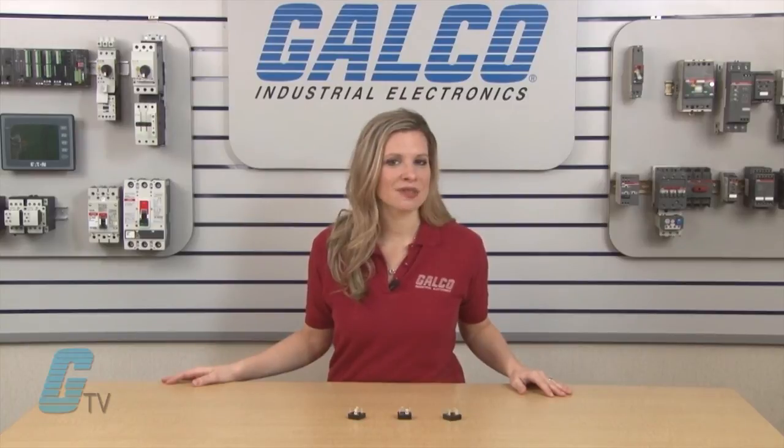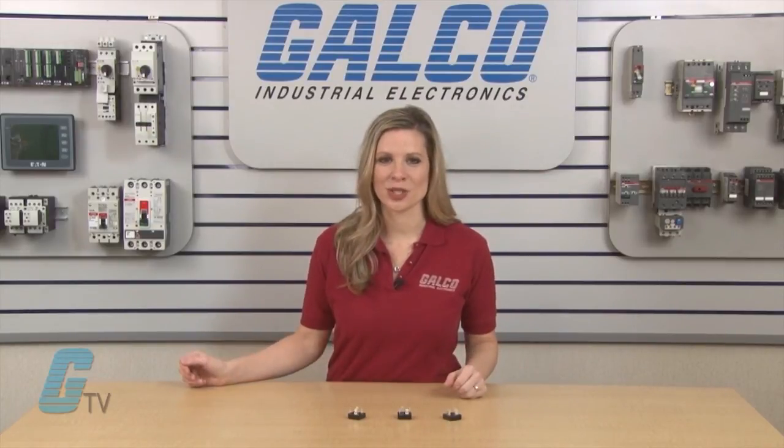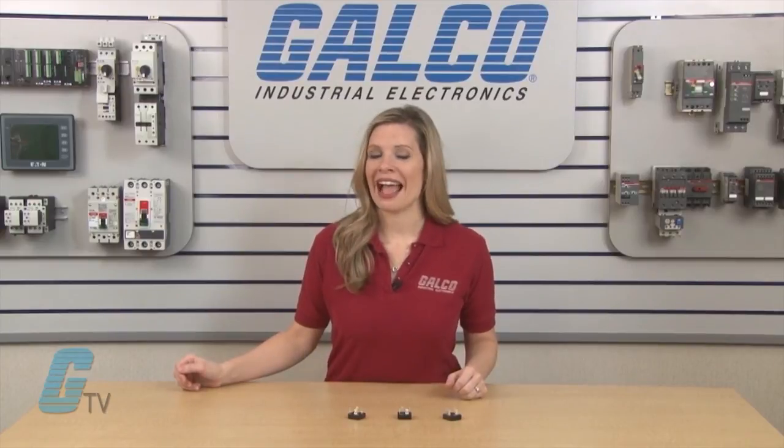EDI's PI Series of Single Phase Standard Diode Bridges, along with thousands of other products and services, are available at Galco.com.